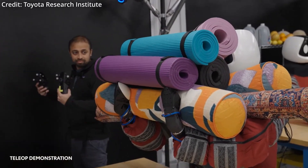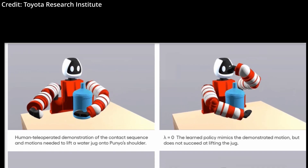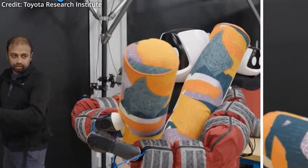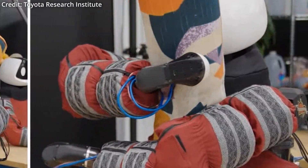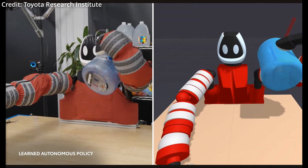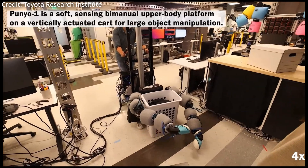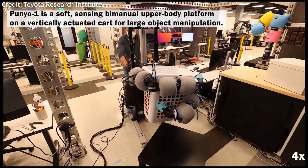Moreover, Punyo learns from not only direct human demonstrations, but also high-fidelity simulations. During these demonstrations, camera feeds, tactile sensor data, and robot motions are all recorded to help the robot replicate the same tasks autonomously. Plus, Punyo can learn new skills in simulation too, simply by being given a starting point, goal, and a single rough demonstration. This is a breakthrough that allows Punyo to determine the necessary motions to rotate and lift various large objects efficiently, all by itself.